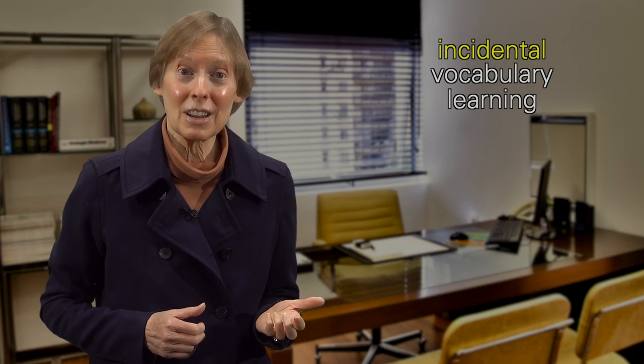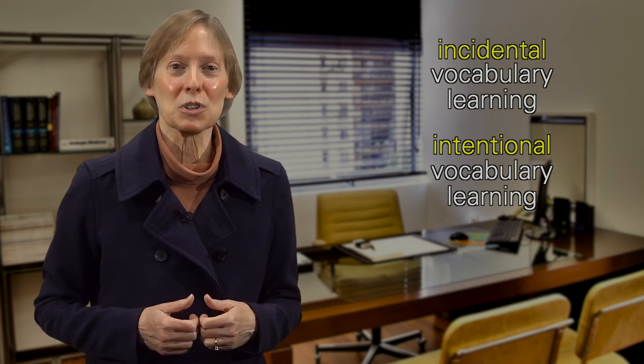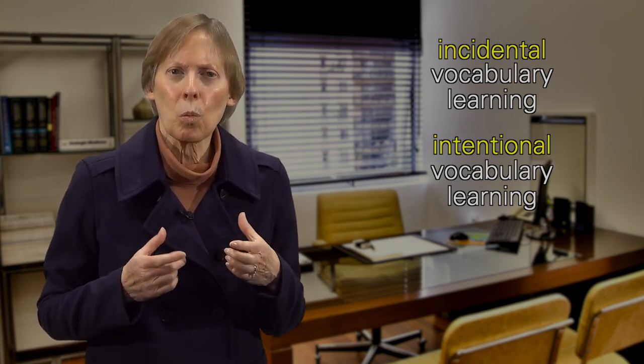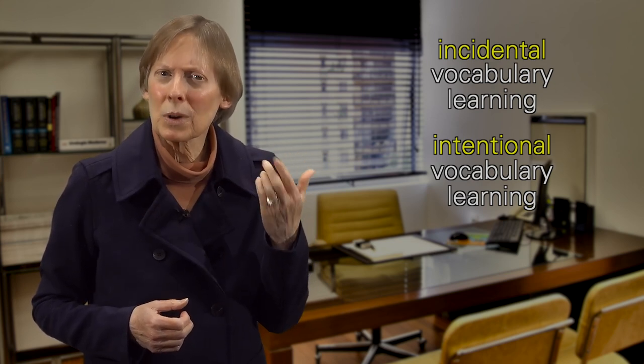Professor Rinaldi said that there are two ways of learning vocabulary: incidental vocabulary learning and intentional vocabulary learning. Incidental vocabulary learning occurs when students are working together in conversation or reading, and their focus is on what they are talking about or what they are reading about. Students may be picking up vocabulary without realizing it.